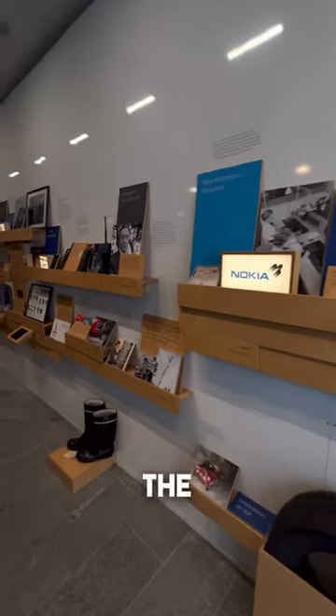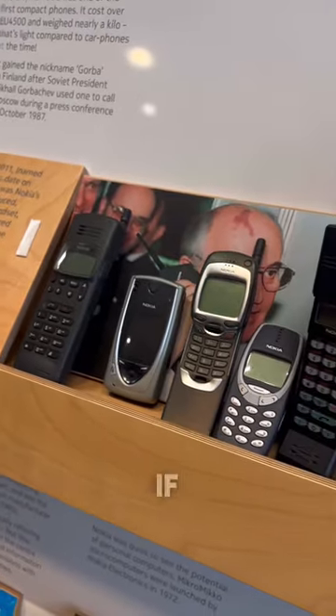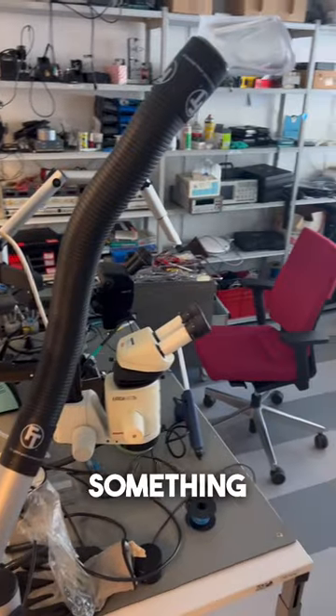Look at how much Nokia changed in the last century, and also look at the lineup of Nokia phones. Comment below if you have used a Nokia phone. After that we move to another building called the Garage, where you can find super cool rooms with expensive robots, and another room where anyone from Nokia can create something.